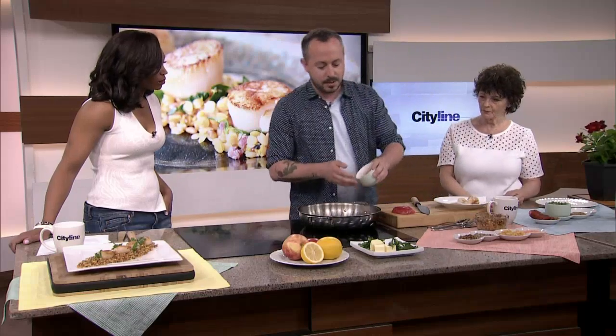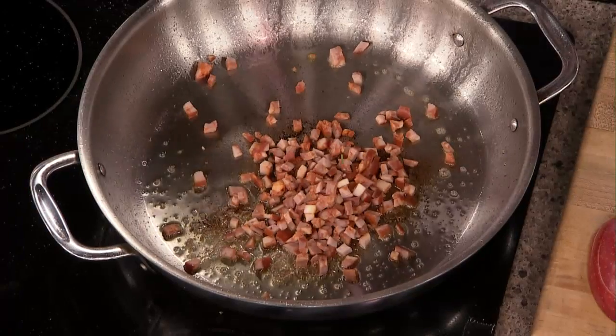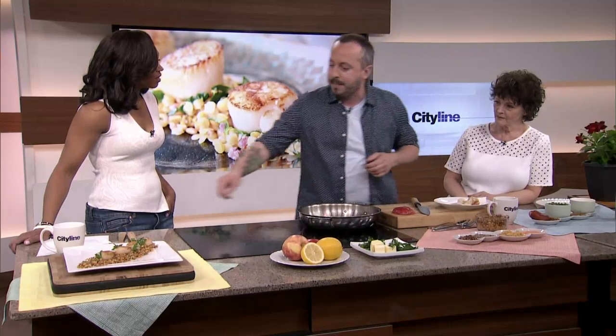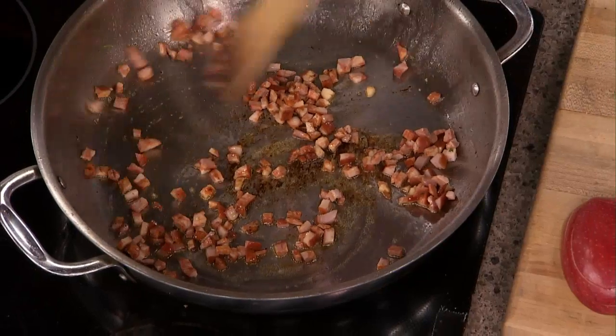We're going to add some chopped chorizo — always a good idea. This is meant to represent all the pork producers in Manitoba, Saskatchewan, and Alberta. Lots of pork coming out of there, and Ontario is a big producer as well. Everything on this dish has a bit of a story about where it comes from.